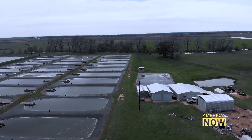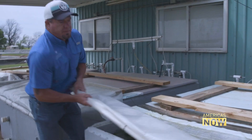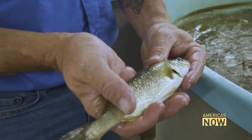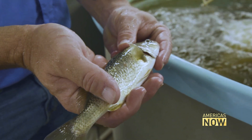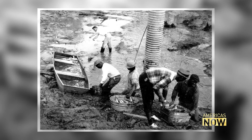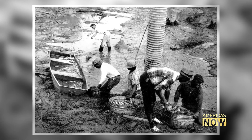In College Station, Texas, Texas A&M University professor Todd Sink is doing similar research. One of the primary marine species he works with is red drum. The advances in aquaculture have, Sink says, brought fish farming light years from the dark ages of the 1970s when farming catfish was as basic as it gets: dig holes in the ground, fill them with water, add fish. Now we have high-tech monitoring systems and automated feed systems — we're really pushing the limits of where we can be.